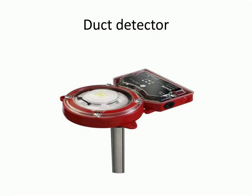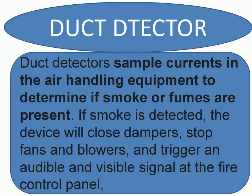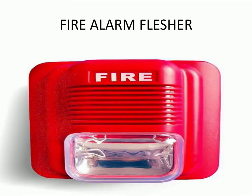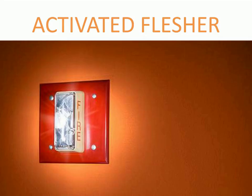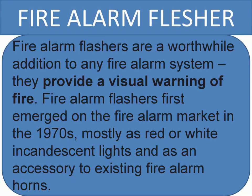A fire alarm sounder and fire alarm beacon can be an essential part of an addressable fire alarm system on your work premises. Fire alarm sounders and beacons provide an audible and visual warning in the event of a fire, ensuring that everyone on the premises is alerted to the potential danger. Fire alarm flashers provide a visual warning of fire and first emerged on the fire alarm market in the 1970s, mostly as red or white incandescent lights and as an accessory to an existing fire alarm.